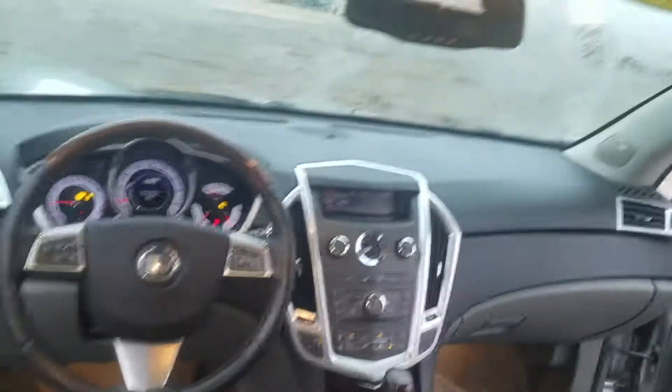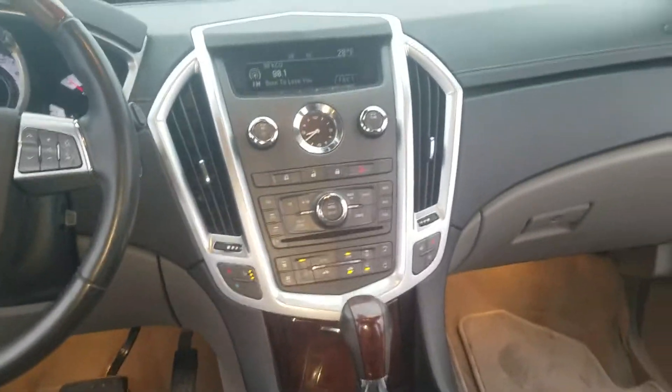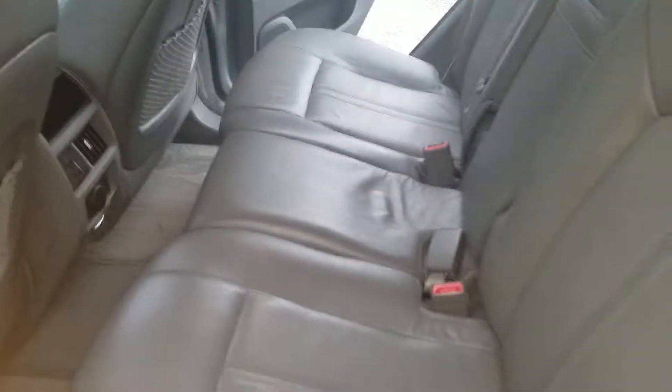It's got navigation right in the center column there, dual heated seats. Come back around — no tears in the leather that I'm seeing. Does not smell like cigarette smoke.